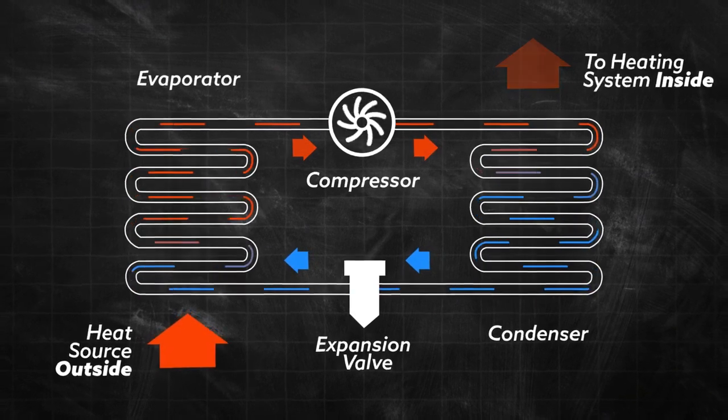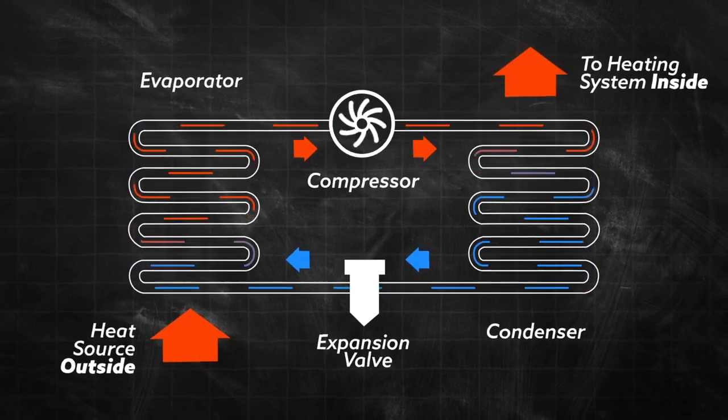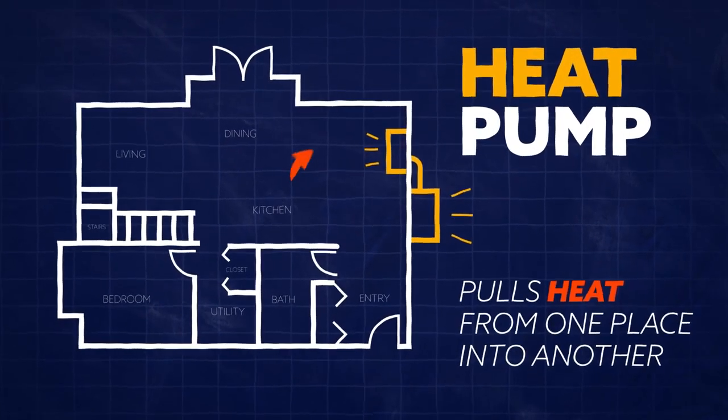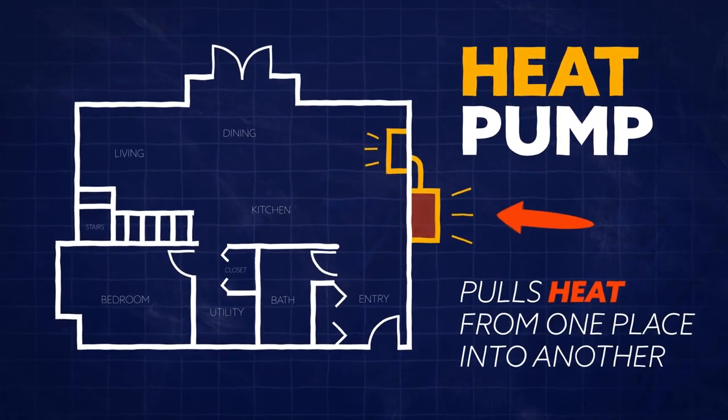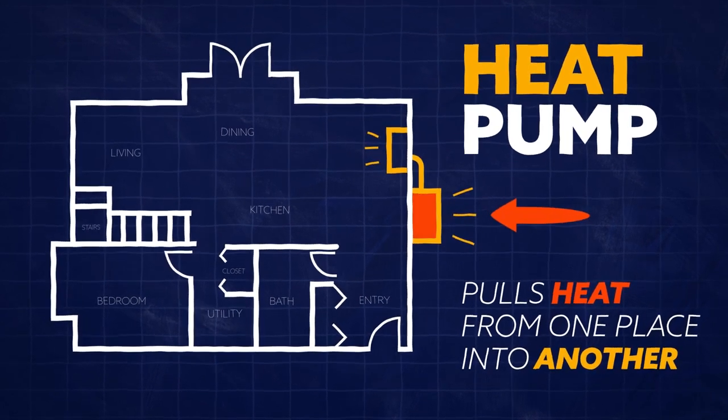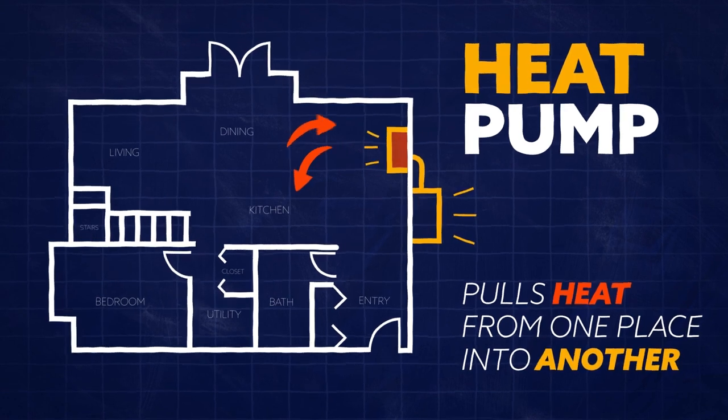The process is complicated and involves expansion valves, evaporators, and condensers. But the simplest explanation is that a heat pump pulls ambient heat from one location, whether inside the home or outside depending on the season, and transfers it to another location. So in winter, it'll pull heat from outside and move it into the home, and in summer, it'll do the opposite.